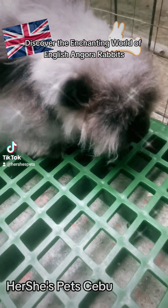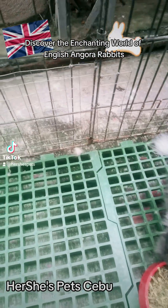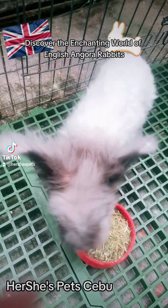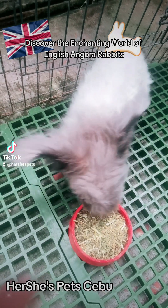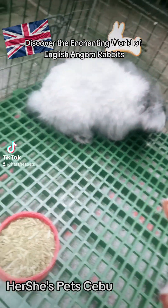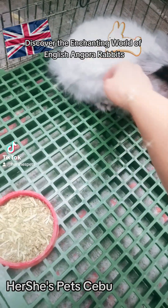Number 2: Are English Angoras suitable as pets? Yes, English Angoras can make excellent pets due to their gentle and docile nature. Number 3: How often should I trim my English Angora Rabbit's fur? The frequency of fur trimming depends on the individual rabbit's wool growth rate and lifestyle. Some rabbits may need their fur trimmed every 6 to 8 weeks, while others may require more frequent trims.